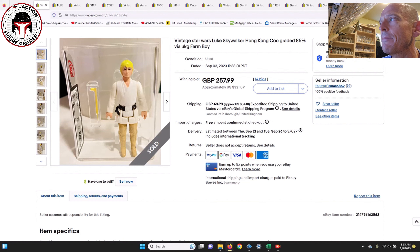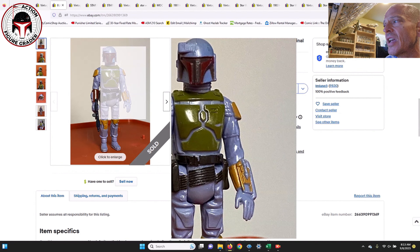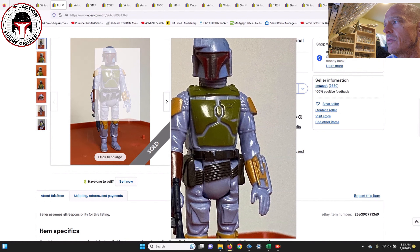The first one we've got is a UKG 85% Hong Kong farm boy with the brand new case style — beautiful figure, look how clean and crisp that one is. That one sold for 258 pounds, which is 322 US dollars. To me, that seems like a really fair price for a nice high-grade Luke farm boy. Prices are definitely down on common items, even on really high-grade common items, and this is a perfect example of that.